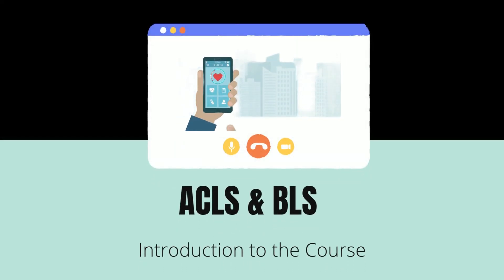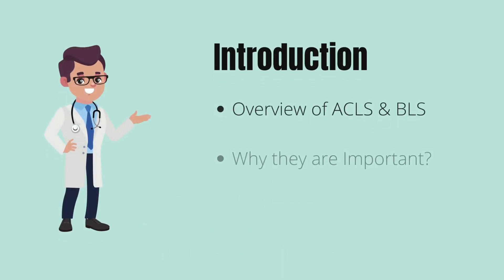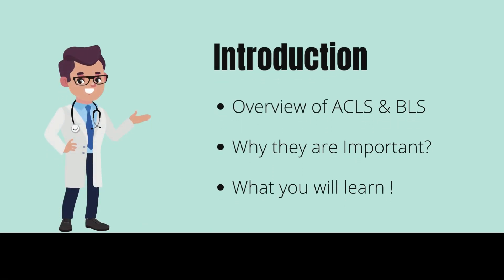Hello, and welcome to our ACLS and BLS certification program. In this video, we will introduce you to the basic concepts of ACLS and BLS, explain why they are important, and give you an overview of what you can expect from this course.